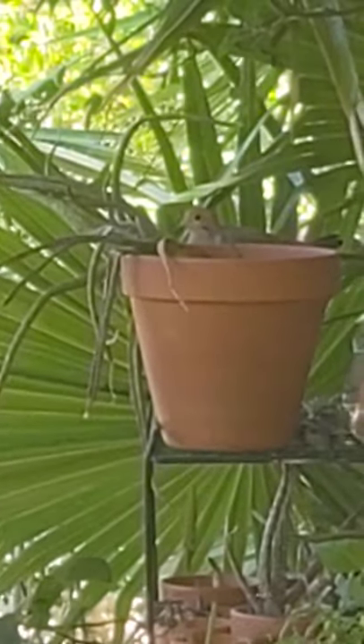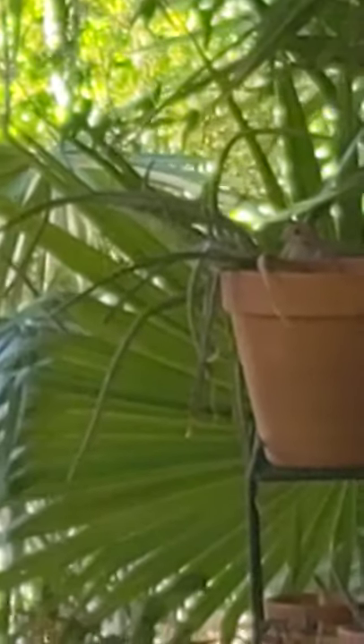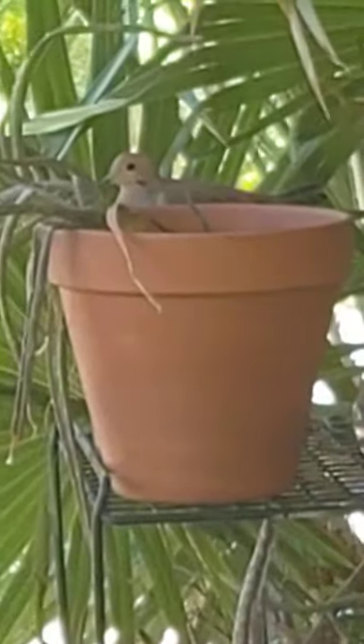If you look closely in one of my pots, there is a mourning dove setting on her nest. I don't know why they keep coming back to my patio every summer, but they do — it's been happening for years. As I move closer she will fly away and I will show you her nest. It's just right smack on my patio. There's a bunch of my projects going on, we'll get to those later.